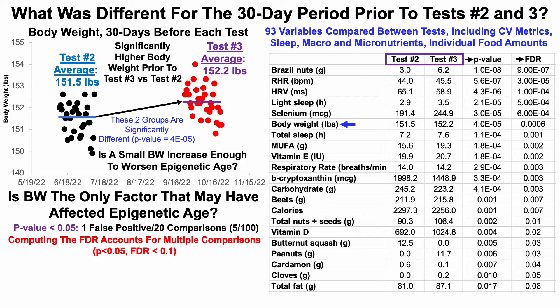What's significantly different? Body weight was clearly different from test two to test three. But atop the list, we can see Brazil nuts and, more specifically, selenium — Brazil nuts contain a large amount of selenium, which is my largest source of daily selenium. That was significantly different between tests two and three. Whether that's impacting epigenetic age I don't know, but I plan on keeping my Brazil nut and selenium intake higher for test four to see if this is correlation or causation.